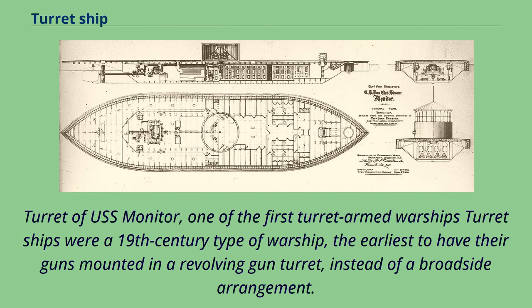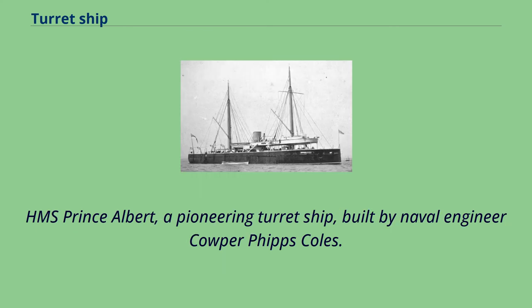Turret of USS Monitor, one of the first turret-armed warships. Turret ships were a 19th century type of warship, the earliest to have their guns mounted in a revolving gun turret instead of a broadside arrangement. HMS Prince Albert, a pioneering turret ship, was built by naval engineer Cooper Phipps Coles.